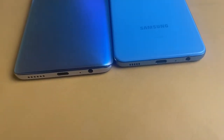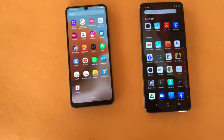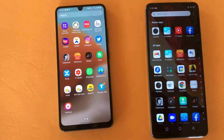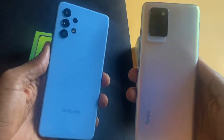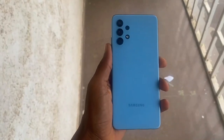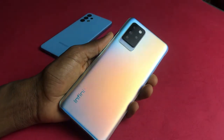They both charge through USB Type-C. We have a headphone jack on both phones and they both have down-firing speakers, but the Infinix Note 10 Pro has a second speaker at the top. The SIM slot is placed on the same location on both phones. I prefer the looks of the Galaxy A32 though it's very slippery and using it without a case is a difficult task. The Note 10 Pro is not as slippery as the A32 and it has some sort of matte finish at the back.